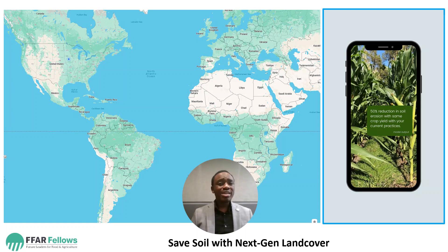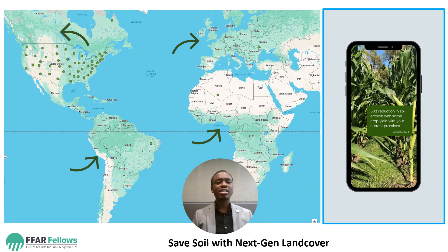Not only would this benefit the United States — it would also benefit different parts of the world, most especially Nigeria, where I came from.